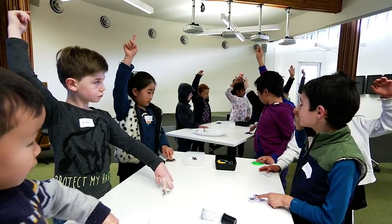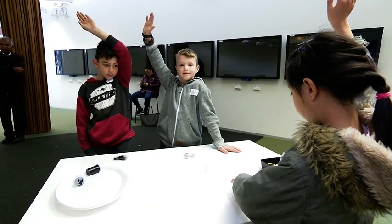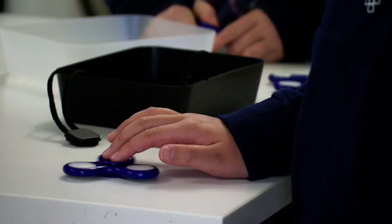We've gone past 25, 26, 27 seconds. We've gone past 40 seconds. It's one minute. One minute and 17 seconds.